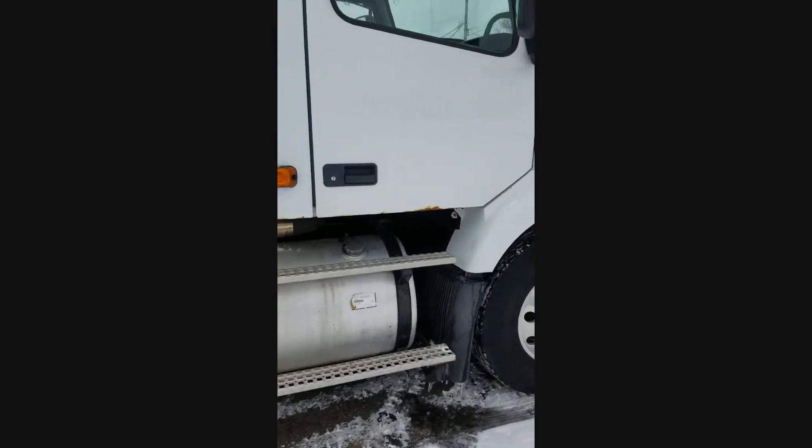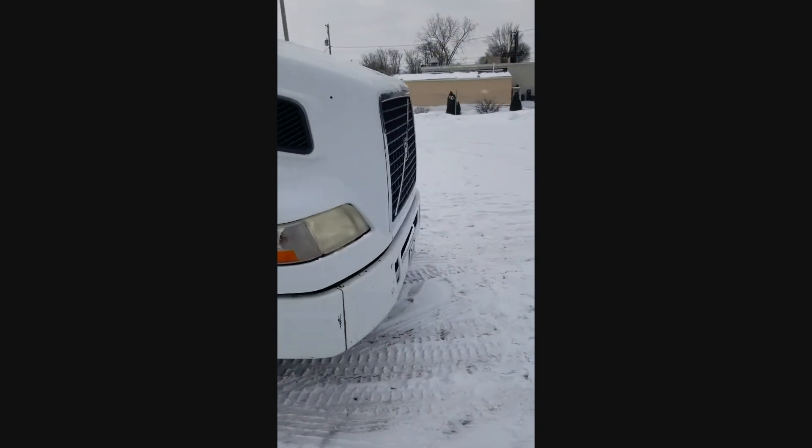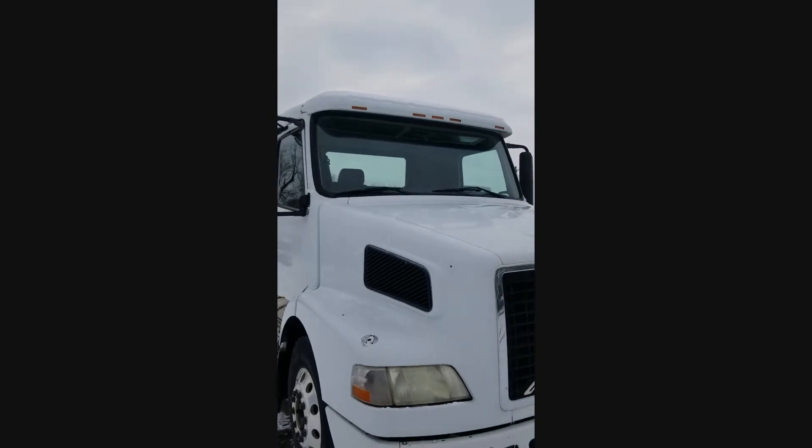This is a great truck. It's road worthy and ready to go. There's nothing it needs — there's no blow-by, nothing. Glass is all good.